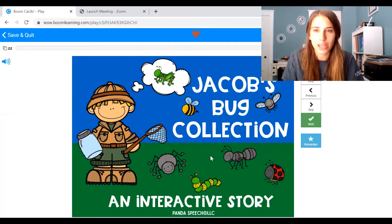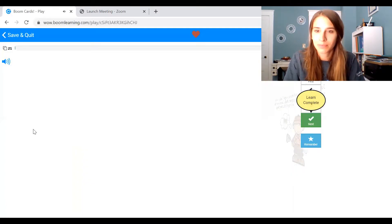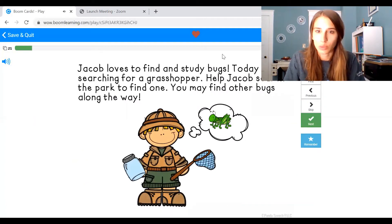So we're looking at the picture. What do you think this story is going to be about? We see lots of bugs. The title of the story again is Jacob's Bug Collection. So who is the story going to be about? Remember, who is a person? It's about Jacob. Let's read. Remember to listen.